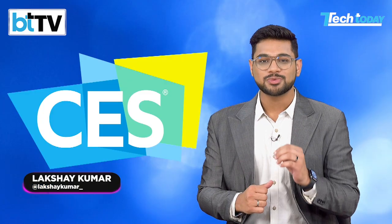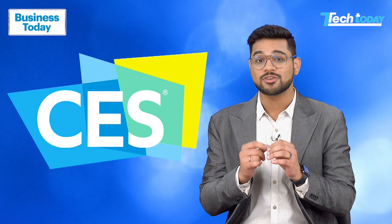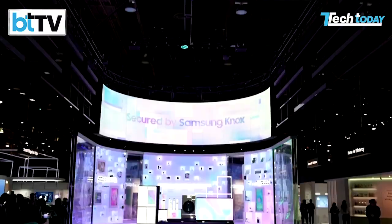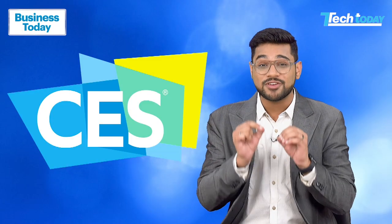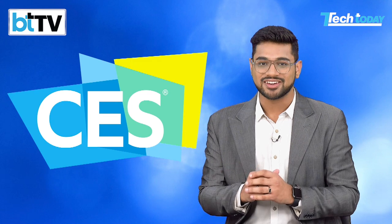Welcome back to our coverage of CES 2025 on Business Today TV. Over the past two videos, we have explored some of the most exciting innovations and announcements from this year's event. If you've missed them, make sure to check those videos out — they are packed with highlights you would not want to miss. Today, we are diving even deeper into the cutting edge technology shaping the future. So let's get started.